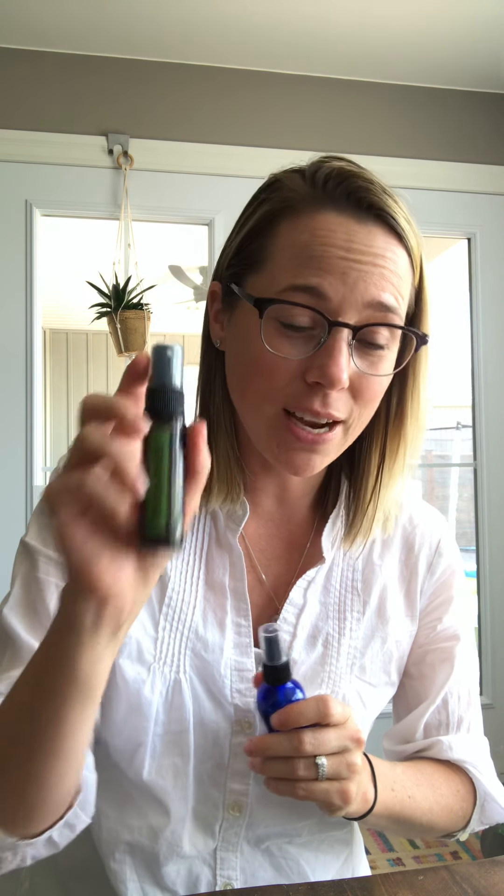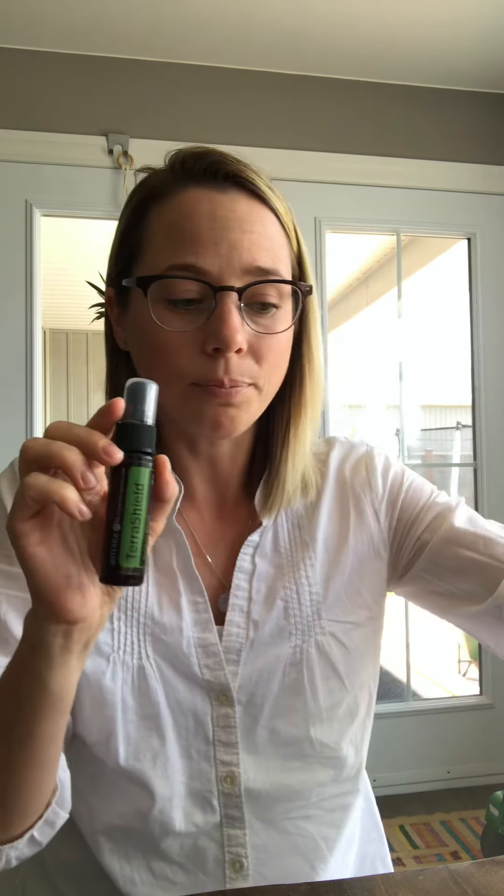Bug spray is a huge one — I make my own. Depending on whether bugs love you or not, a good standard recipe is just lemongrass, eucalyptus, and TerraShield — about 15 drops mixed in a 2ml bottle. I'll link that recipe. doTERRA's TerraShield repellent spray is also on sale this month, so you can definitely just use that one. A lot of people say they go through it fast, which is fine — just reuse the bottle. And lemongrass is really good for ticks as well, which is a big thing while camping and out in the wilderness.